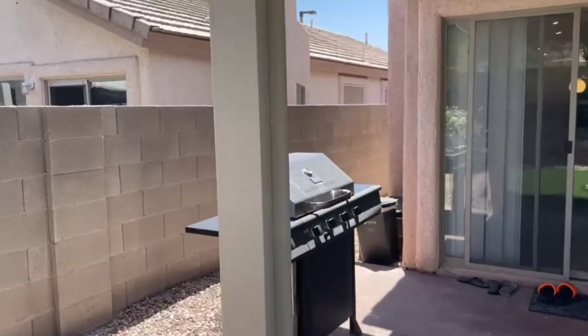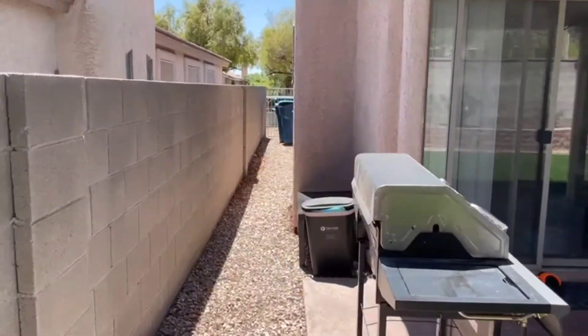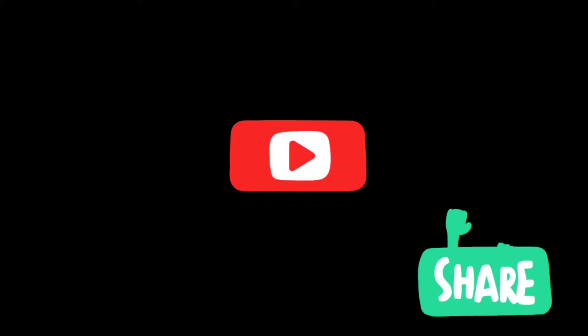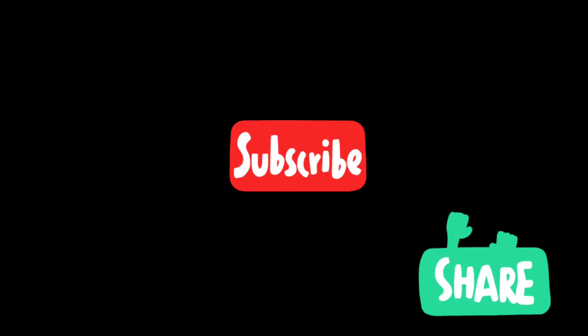A nice cozy backyard. Here we are with a covered patio — you're going to need the shade in the summers here, that's for sure. Thanks for watching; if you have any questions please feel free to reach out.